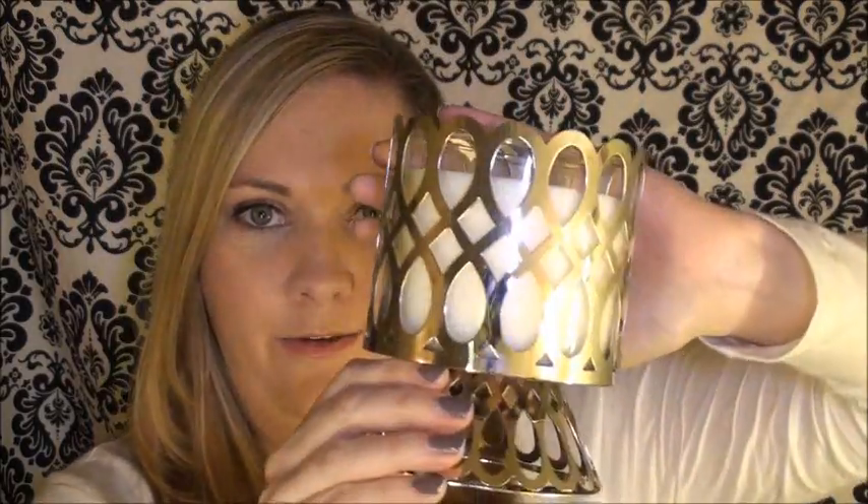As a treat I bought myself this fun candle holder, and I'll show you what it looks like with the candle in it. Oh my gosh, how stinking adorable is that? This was the last one, otherwise I probably would have bought two so I'd have a matching set. It is so stinking cute. I might keep it here on my vanity. You can put the lid on there — it's on this adorable little pedestal. I just can't get over how cute this is.